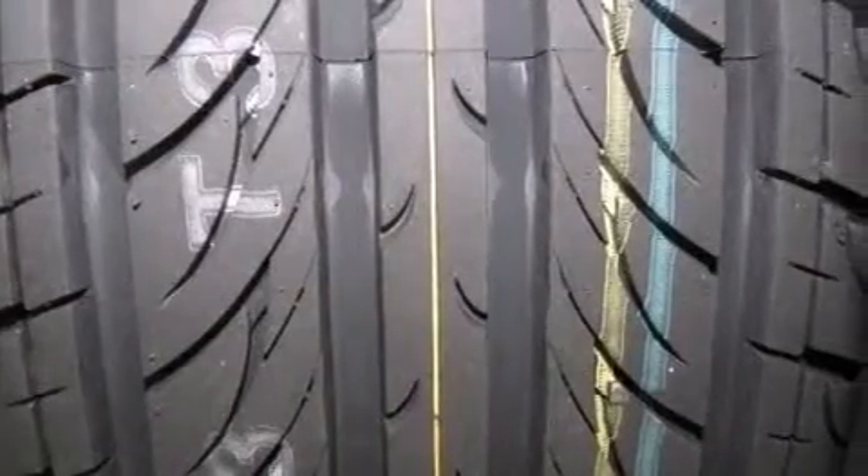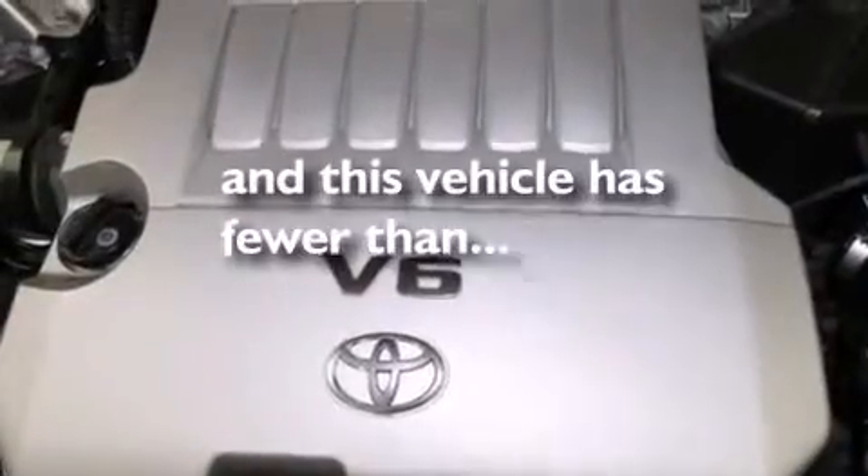Rear seat child-proof door locks, a power driver's seat, and this vehicle has less than 33,000 miles.